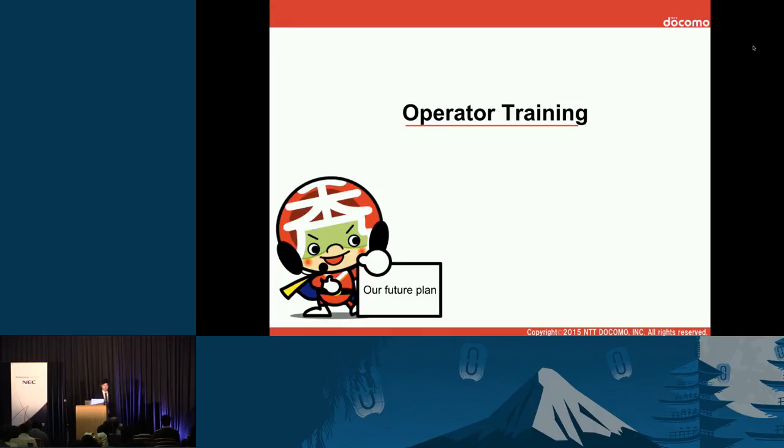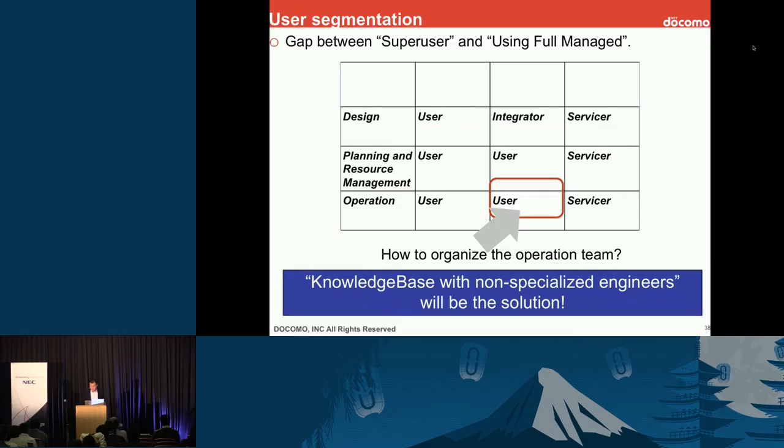Finally, I'll talk about operator training. This slide shows user segmentation. We think there are three categories of customers. On one side is the super user — a super user can do any task: design, planning, resource management, and operation all by themselves. They have deep knowledge and are specialists and experts in OpenStack.